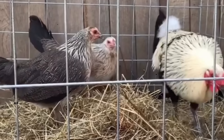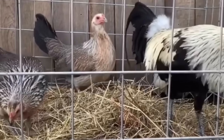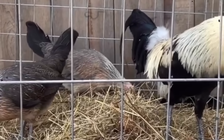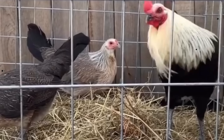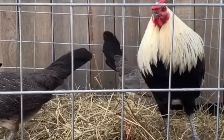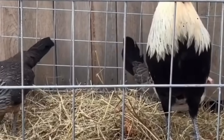Breed for performance first. The way a bird fights, endures, and thinks in the pit will always outweigh feather shine, color patterns, or comb type. Appearance is the polish. Performance is the steel. And in the pit, it is steel that wins battles. Cull without hesitation. Yes, it's hard to let go of a bird you've raised, admired, and fed with your own hands — but sentiment is the enemy of progress. Weak traits, whether in cut, power, or heart, spread like weeds if allowed to breed. And one weak breeding season can undo years of work. In the breeder's creed: if it fails in heart, if it fails in cut, if it fails in endurance — it must go.